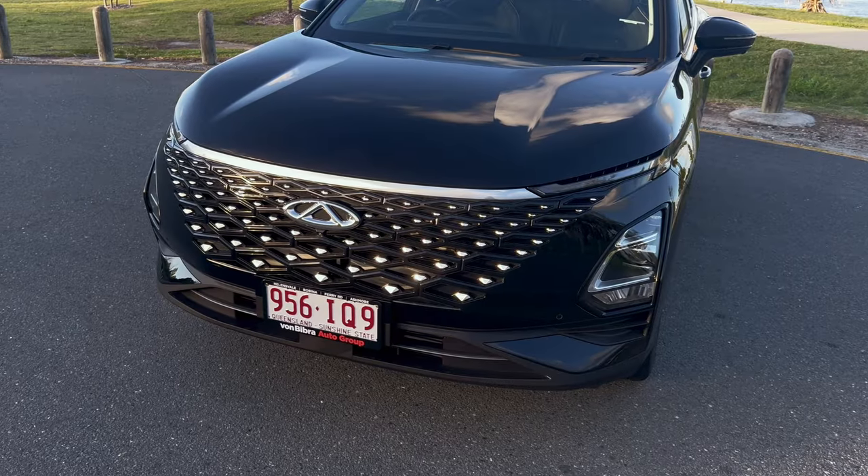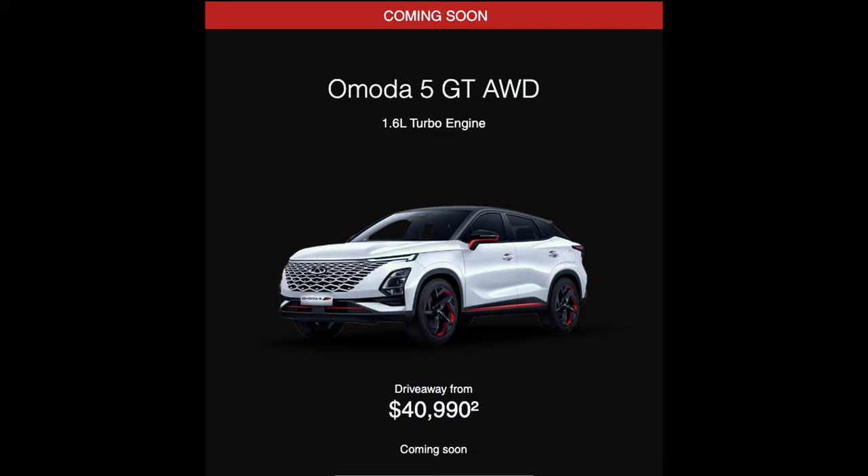The car we have here today is the front wheel drive version, but an all-wheel drive version is on its way soon.